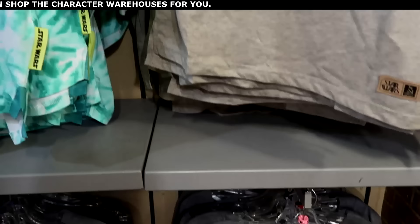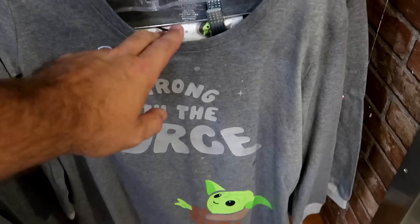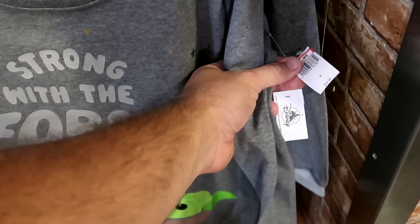Right underneath they have a really nice pajama set — it says 'Strong with the Force' with Grogu and it comes with matching pajama pants. Long sleeve set, $20 from $55.